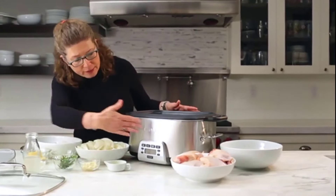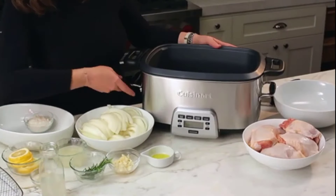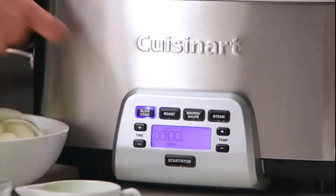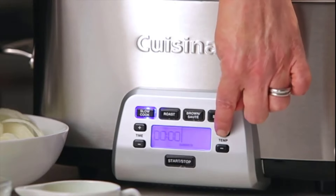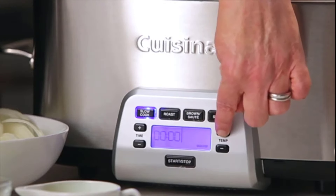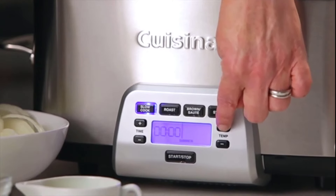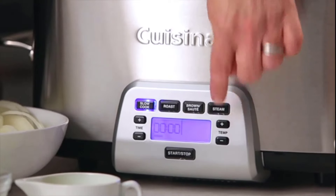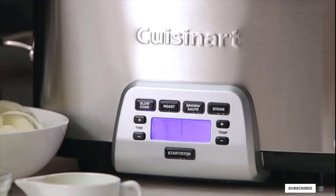Even better, all functions except steam can be customized. Slow cook can be set for high, low, simmer, or warm. Roasting temperature can be set from 250 to 450 degrees, great for low-and-slow cooking of a roast or high-heat cooking for a great crust or crisp skin on a chicken. The brown/sauté setting can be cranked up to 500 degrees for an impressive sear. The cooking pot has a non-stick coating and is dishwasher-safe for easy cleaning.